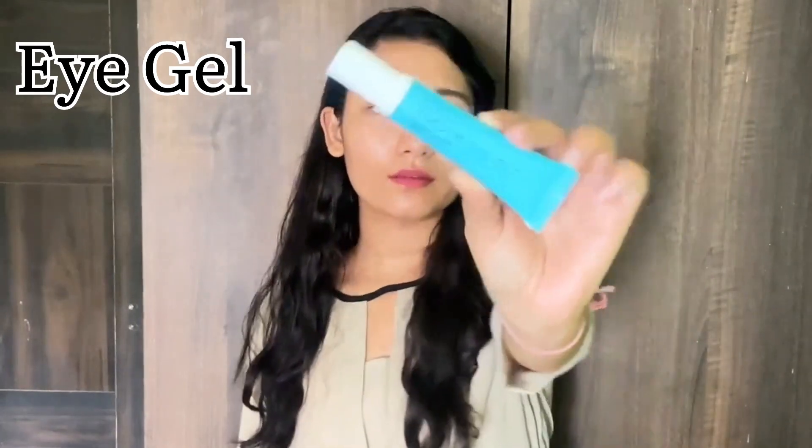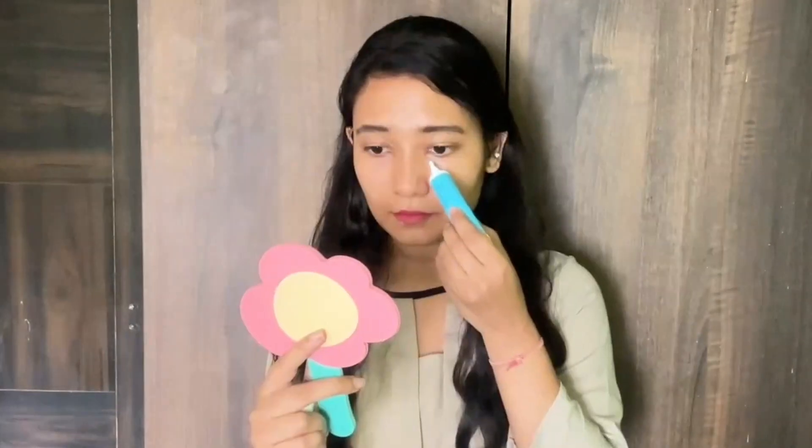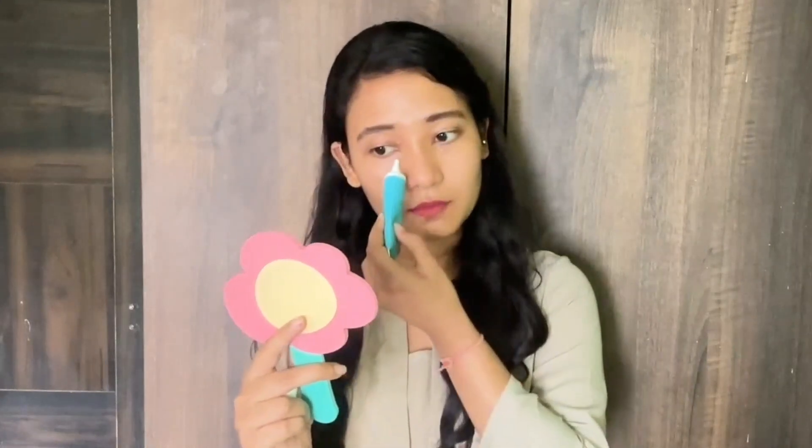We are done with the moisturizer. Now I'm using this eye cream gel — recently I've started using this Aroma Magic under eye gel. It's very hydrating and gives a cooling effect. It contains cucumber and aloe vera which refreshes your skin. It reduces dark circles, soothes puffy eyes, brightens and refreshes your skin, and firms and tightens the delicate skin.